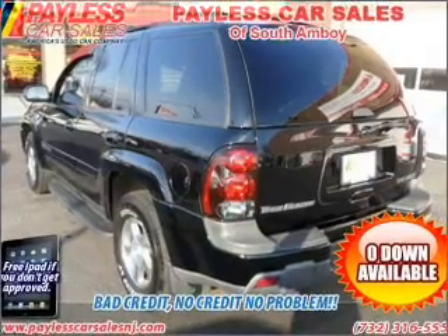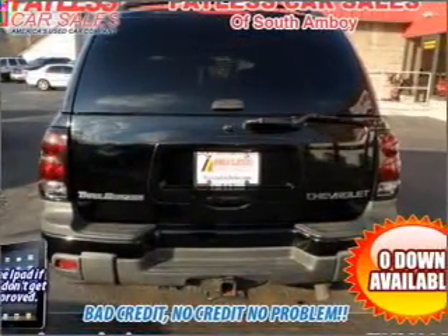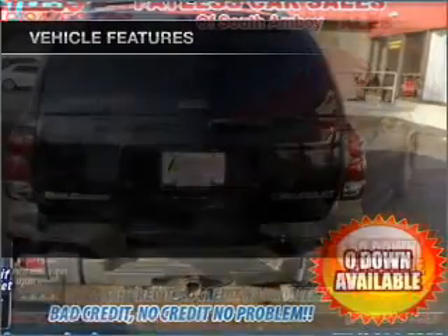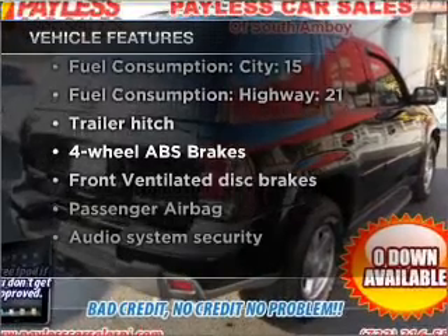Stand out from the crowd with premium wheels. Brake safely with the anti-lock braking system. Tailor the temperature to your preference and your passengers. And with these notable features, you won't want to miss out on the opportunity to own this amazing vehicle.